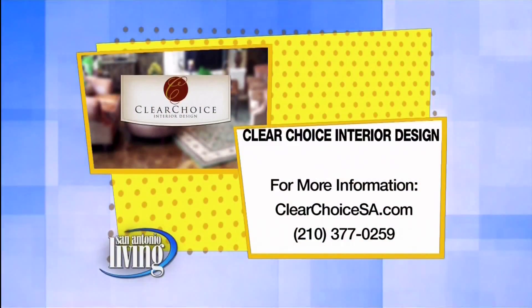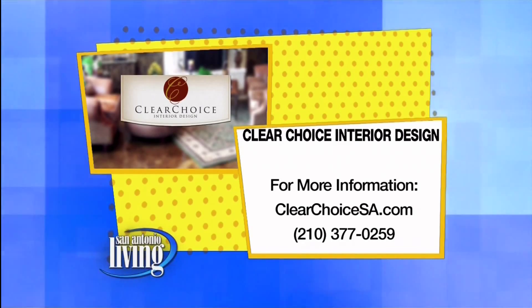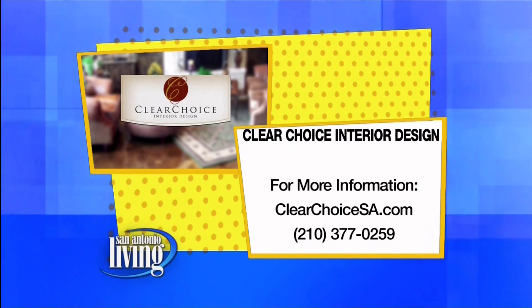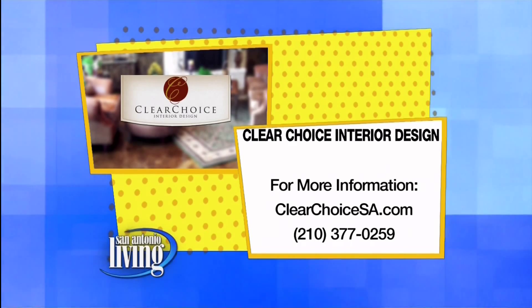If you're thinking about remodeling before the holidays, you've got to get on it right now. Jana Ward is the construction chick with Clear Choice Interior Design. Call her and set up a consultation at 377-0259. You can find out more and get great ideas from her website at clearchoicesa.com.